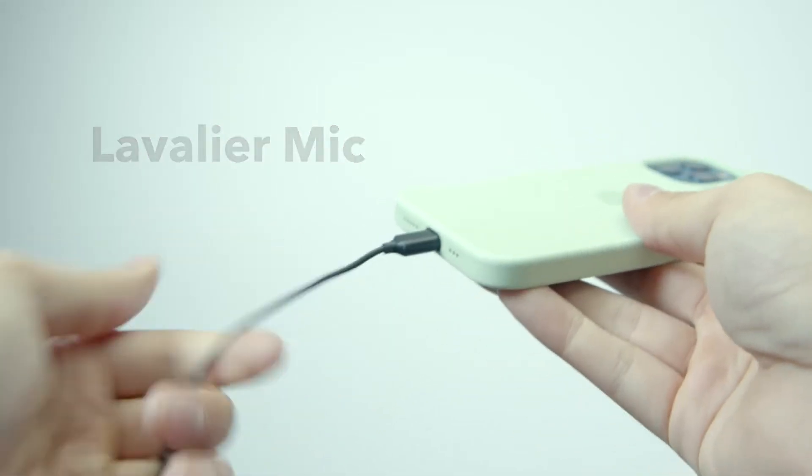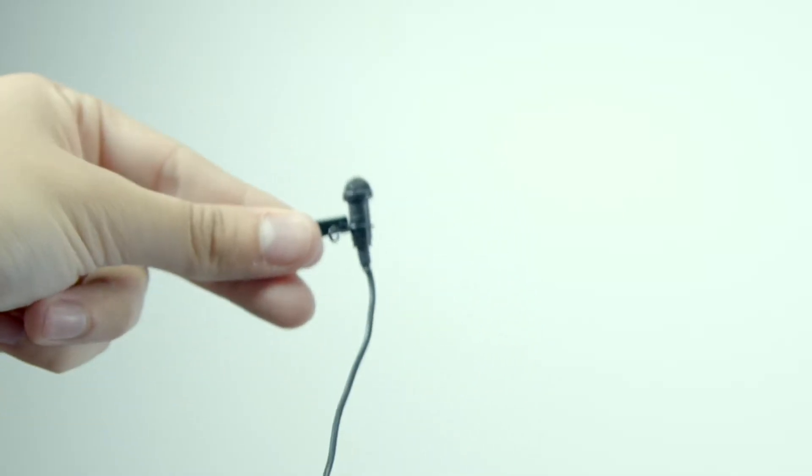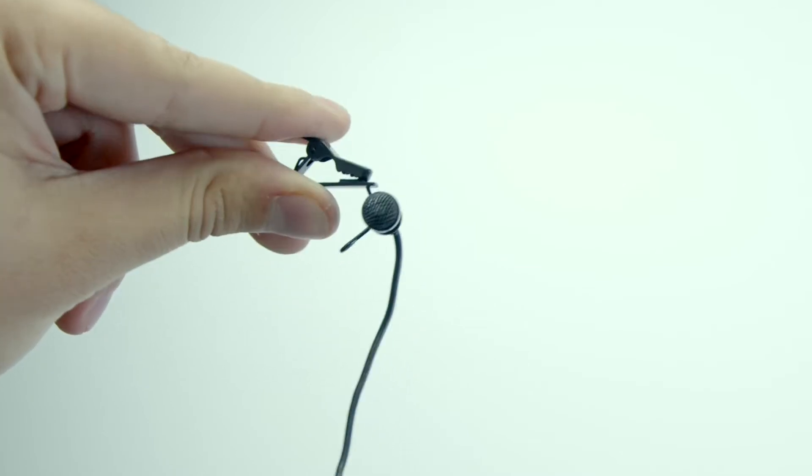There are even microphones that are designed specifically for phones. This one connects to an iPhone. You can run the cord under your shirt, clip it to the collar or such, and it will start picking up exponentially better audio for you.